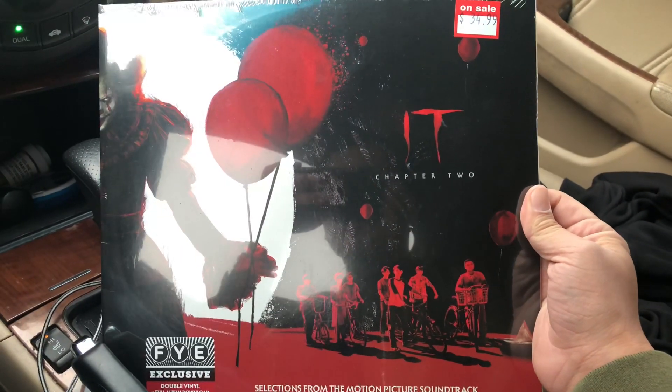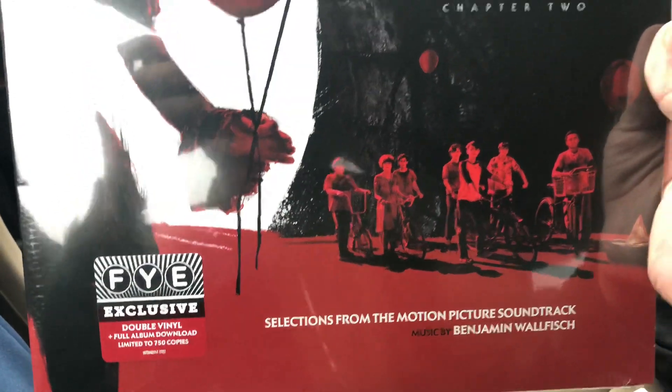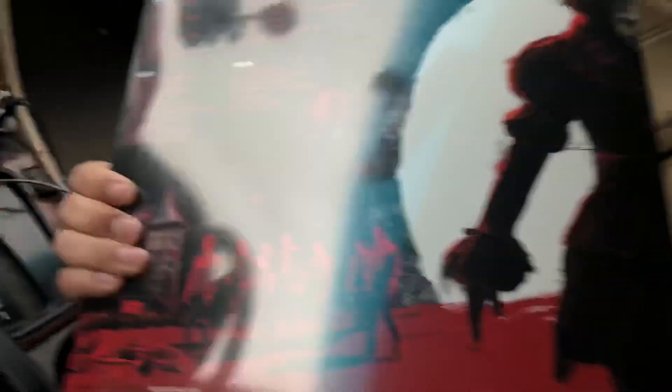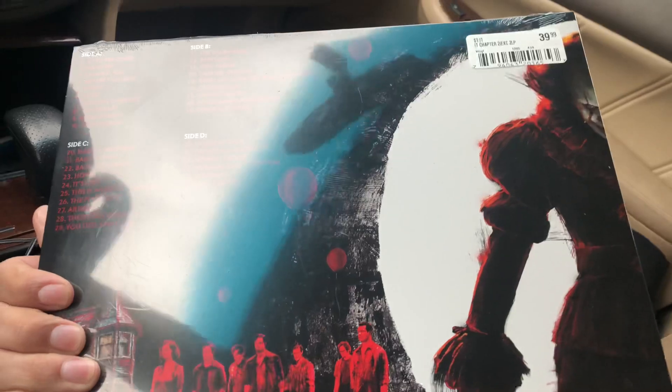All right guys, I managed to find it. I think this is the only one left. It says double vinyl, full pull download, blah blah blah, 750 copies made — so this is pretty cool. Let's head over. I'm at work right now, but we're going to transition to me opening this at the house.